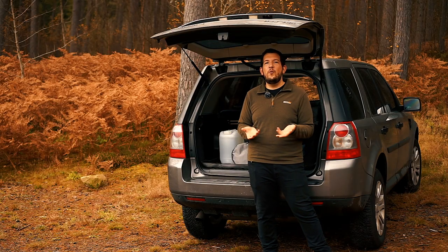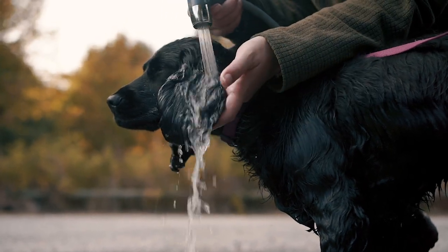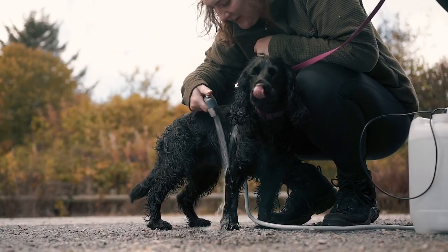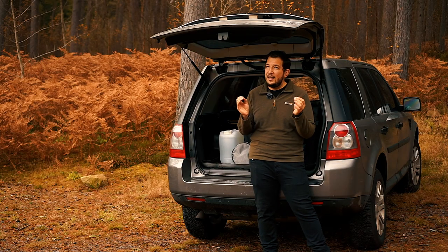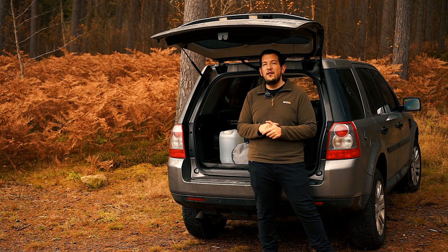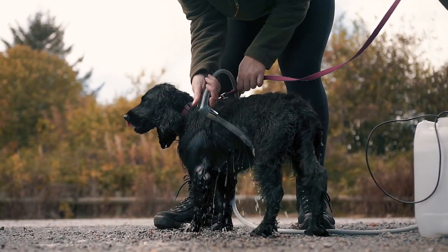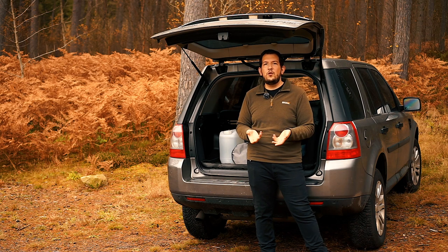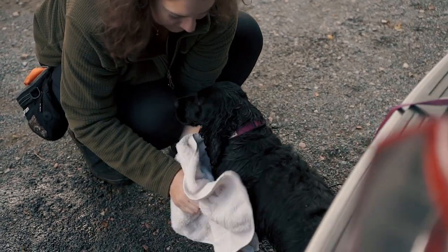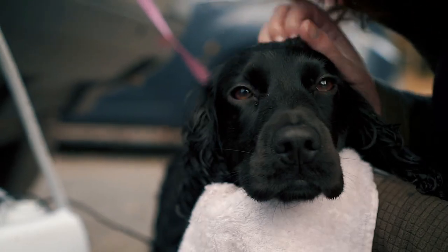With everything set up, all we do next is wash Bella down — that really depends on how muddy she is. Sometimes we just do her paws or legs, sometimes her whole body if she's been rolling in fox poo, which happens a lot. But it doesn't really matter because we have so much water in the jerry can that we can wash the dog two or three times over. Once Bella is nice and clean, we towel her down a little bit using an old towel we keep in the car — nothing fancy.